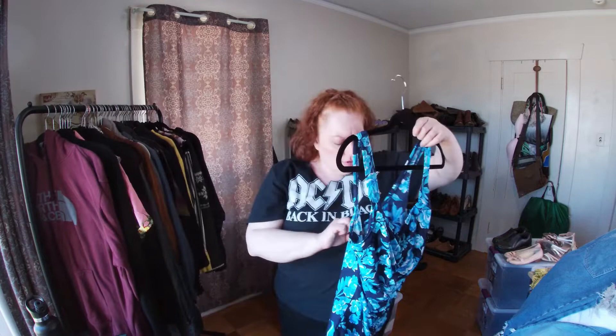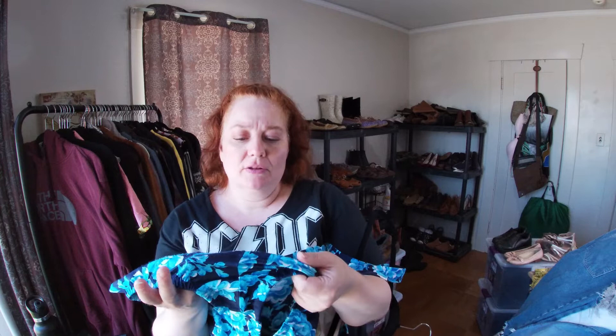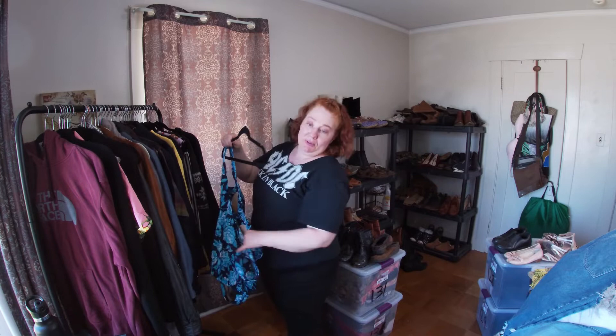This is a one-piece swimsuit — Maxine of Hollywood, vintage. The suit is fine except the butt area has some wear. I'm going to take my sweater shaver and that will make it flush and look like it doesn't have any wear. I like to pick up those vintage bathing suits.